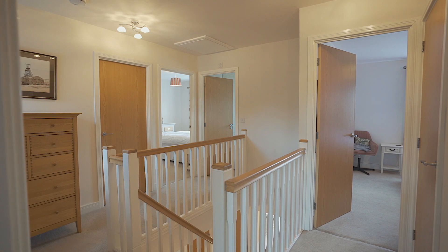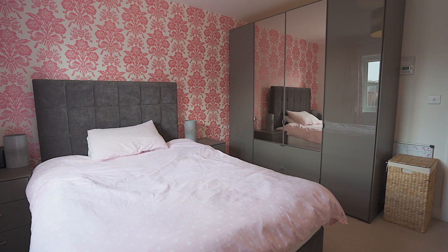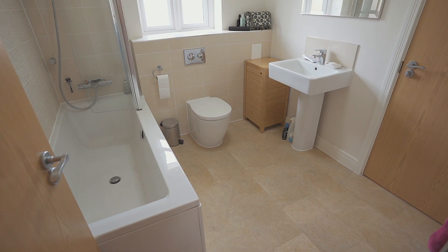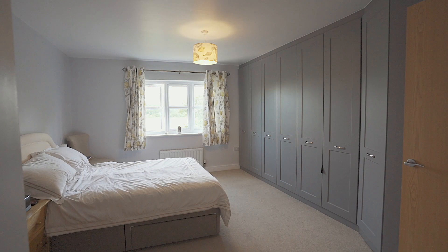On the first floor of this property, you'll come to this very large landing. It has four generous-sized bedrooms leading off of it with the family bathroom that's also Jack and Jill. This being the master bedroom, it's of a really good size, has en suite facilities, lots of built-in storage, and the most incredible views of the countryside.